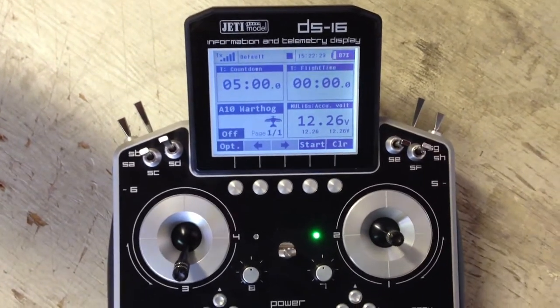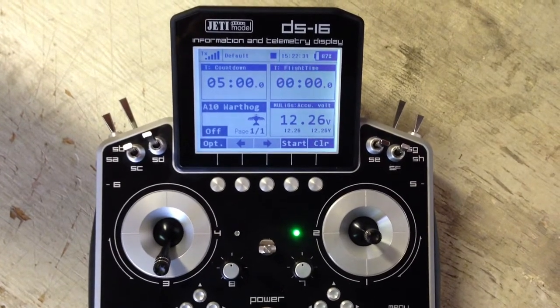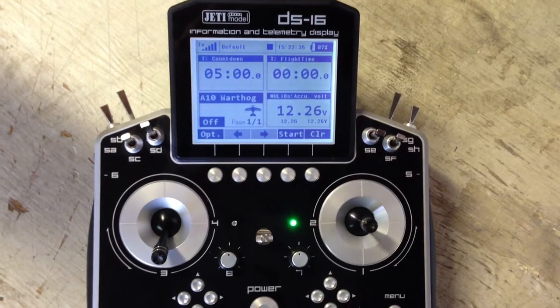Hello Pilot. I am the Jetty Duplex model DS-16. I can tell you the name of your model when you power it up and tell you all the specifications about it.